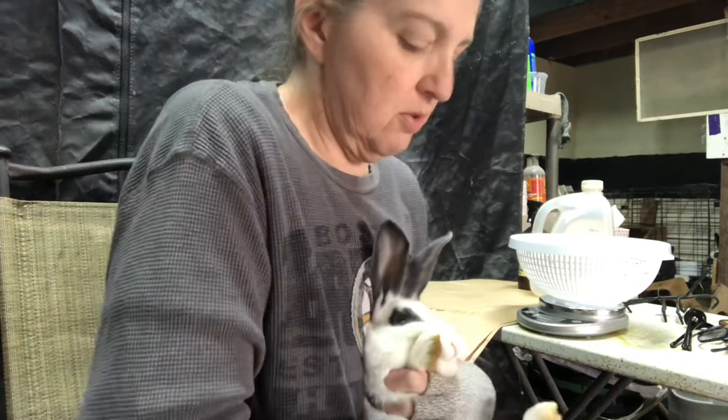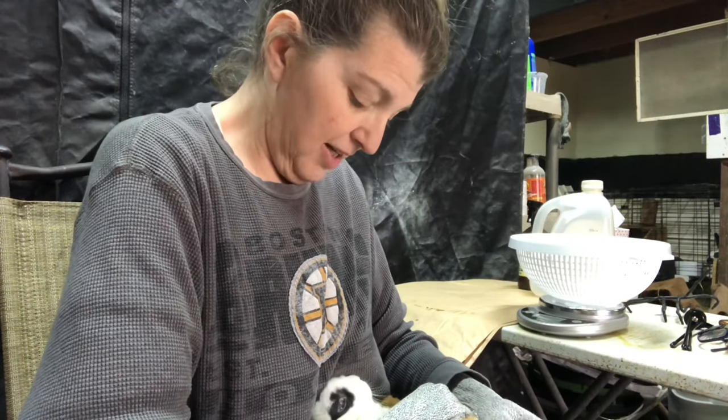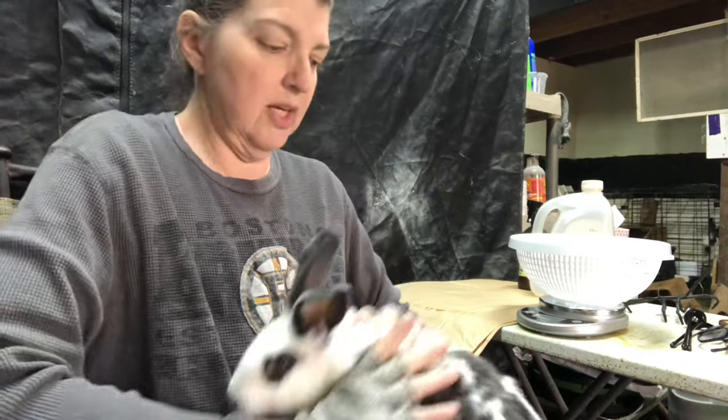I'm going to flip you this way so I can check and see if you're a boy or a girl. Yes, you're a girl — you're a pretty girl! Let's see how much you weigh.